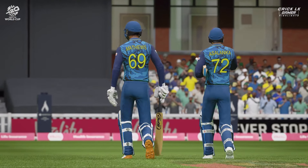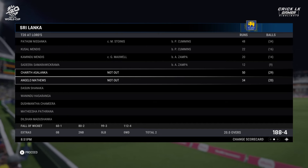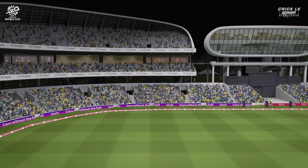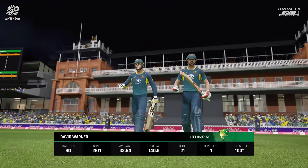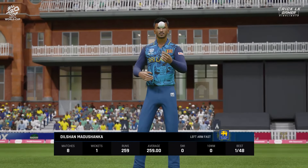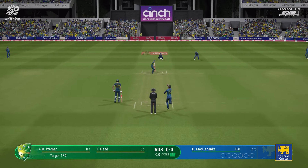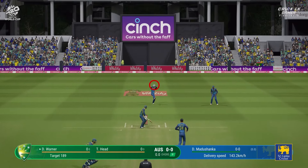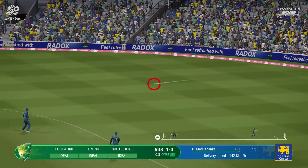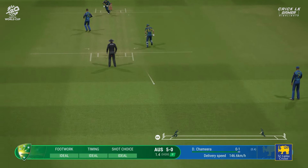Australia have been set a target of 189 runs. This is a very defendable total. The openers will need to get their eye in very quickly and get the scoreboard ticking over if they have any chance. Here we go, coming in for the first ball.